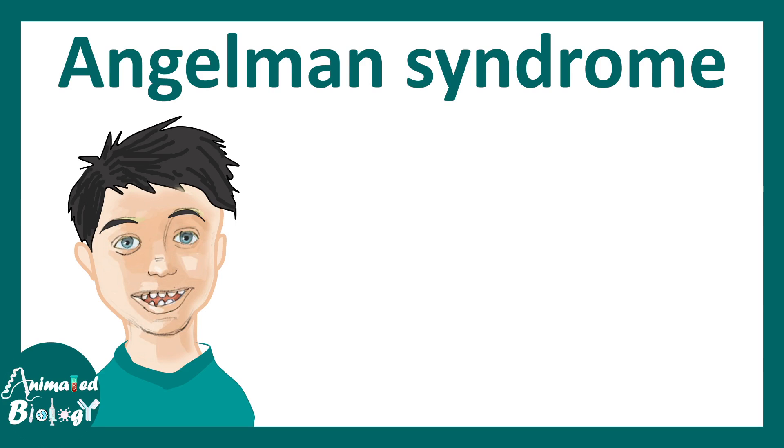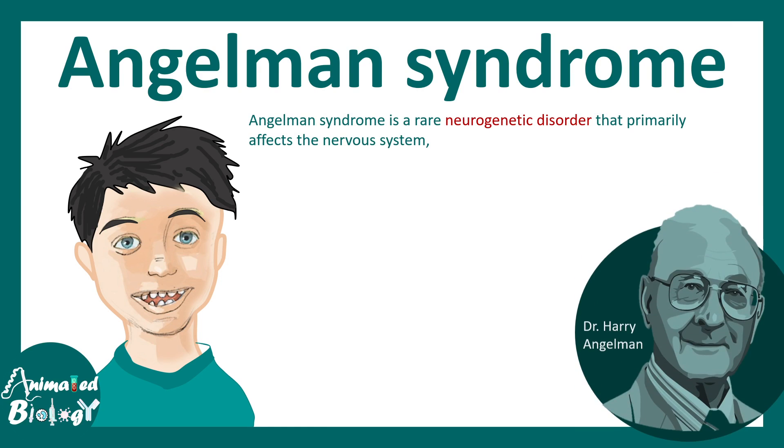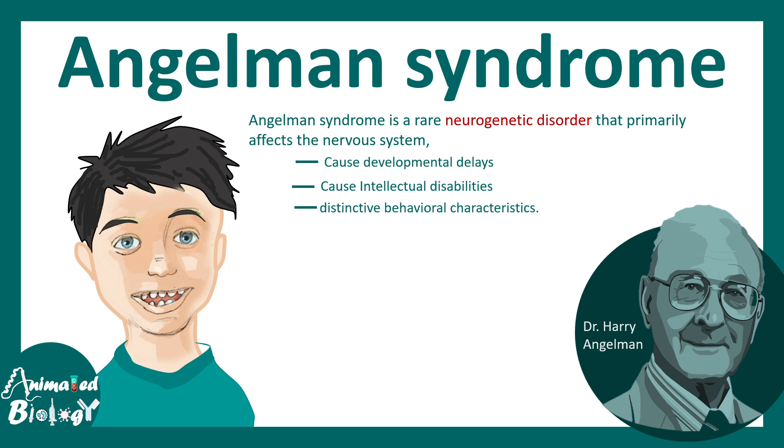In this video we'll be talking about Angelman syndrome. This is a rare neurogenetic disorder that primarily affects the nervous system, described by Dr. Harry Angelman 50 years ago. It is a neurodevelopmental disorder that leads to developmental delays and intellectual disabilities. A distinctive behavioral characteristic is that these babies always smile and have a happy demeanor.